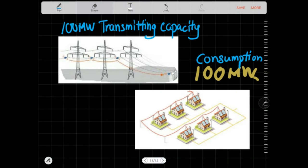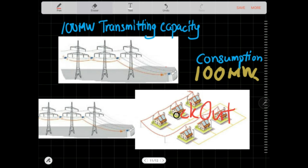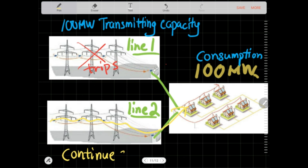Back to the earlier example of the collection of customers that consume 100 MW. In a basic manner, we cannot allow the tripping of a single line to interrupt our customers. So let's have two sets of lines instead of one, so that if one trips, the other one can still supply. Very good.